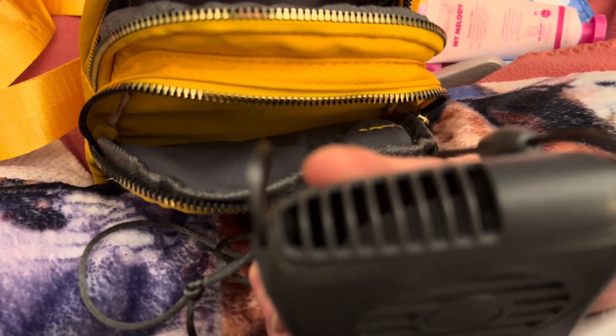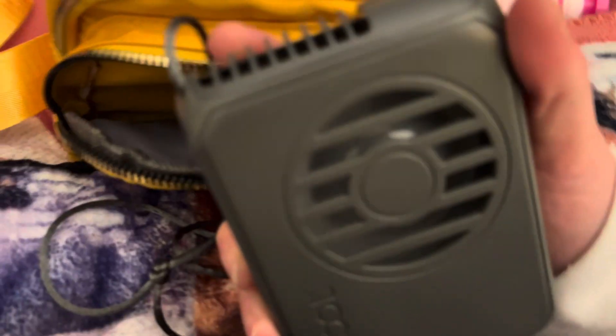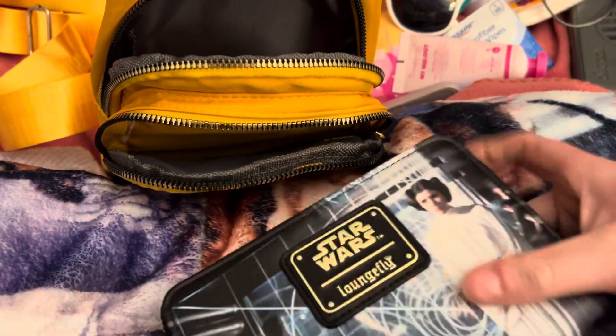You can get these neck fans at Home Depot or Walmart. I love mine — one time the power went out and I didn't have a fan, then I remembered I had this one and it saved my life. The last thing I have is my Loungefly Star Wars wallet.